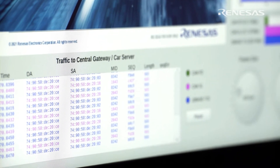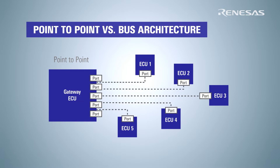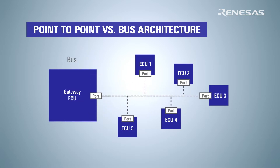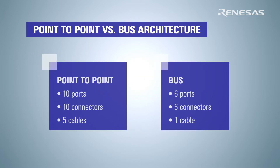Both protocols support the bus architecture, which is standard in the CAN world but quite new to automotive Ethernet. The bus architecture drastically reduces the cost for the wiring harness and for the connectors. The speed and payload size are very similar, and on the physical layer, CAN-XL has advantages in terms of robustness.